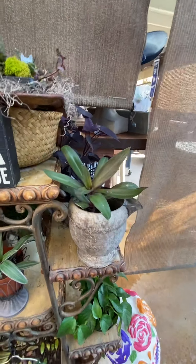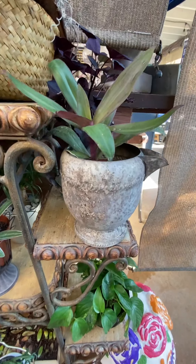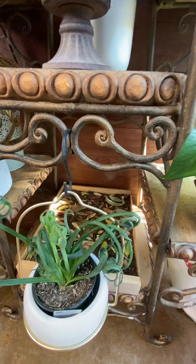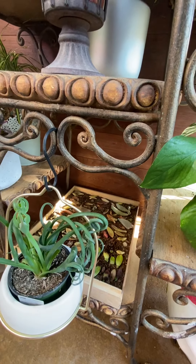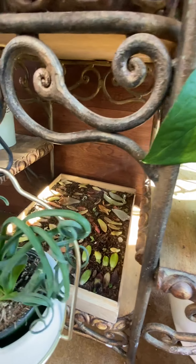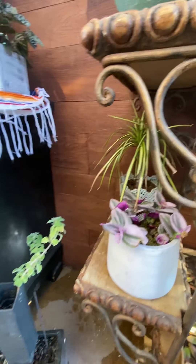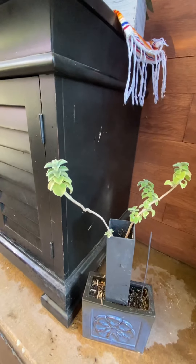Some more tradescantias. My fizzle sizzle and some of my little propagated leaves back there — my nanook. That's a little lemon succulent.